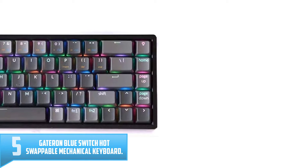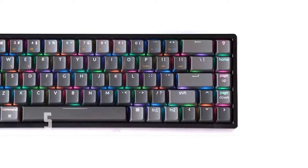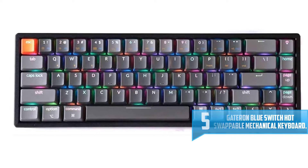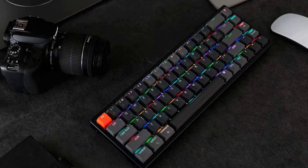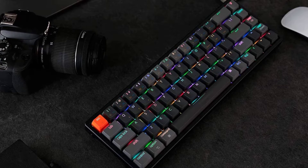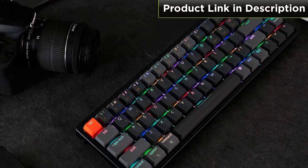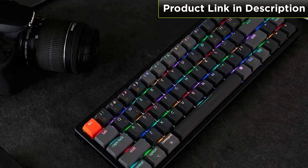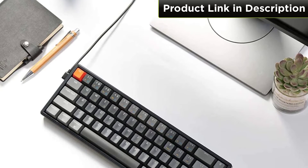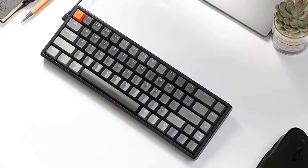Number 5: Gateron Blue Switch Hot Swappable Mechanical Keyboard. With 2.3 plus or minus 0.6mm pre-travel and 60gf actuation force, the Gateron Blue Switch features a nice clicky feeling while satisfying your finger with a durable 50 million keystroke lifespan. If you like a strong hit feeling, then this one is the right choice. With full N-key rollover, Keychron mechanical keyboards allow a faster and smoother typing experience. The depression of each key is detected individually, meaning all keys will be registered no matter how many you simultaneously hold down.